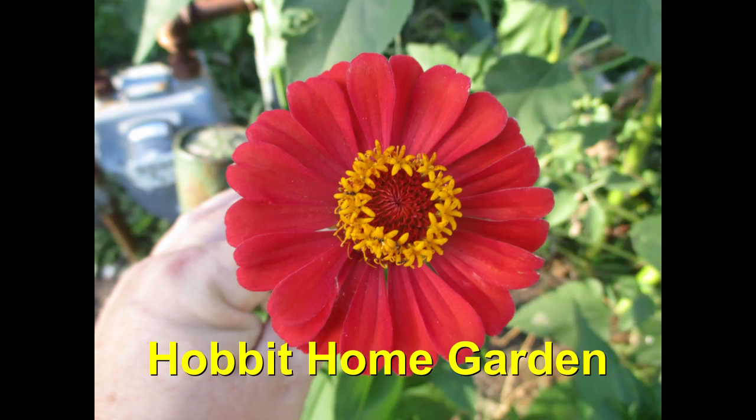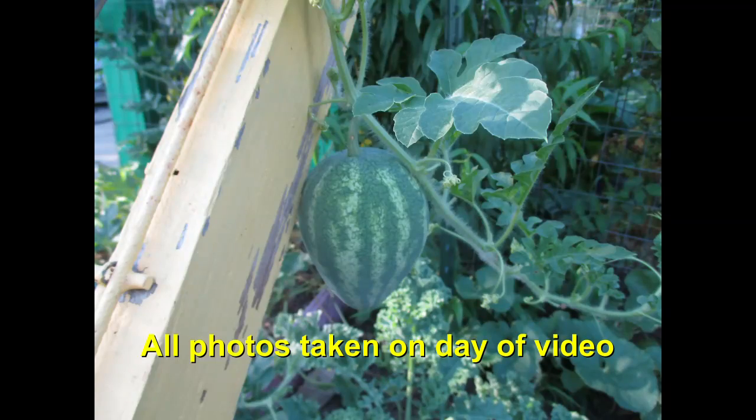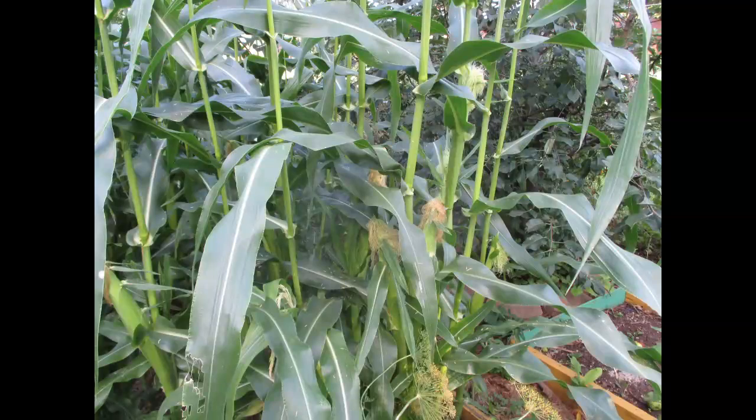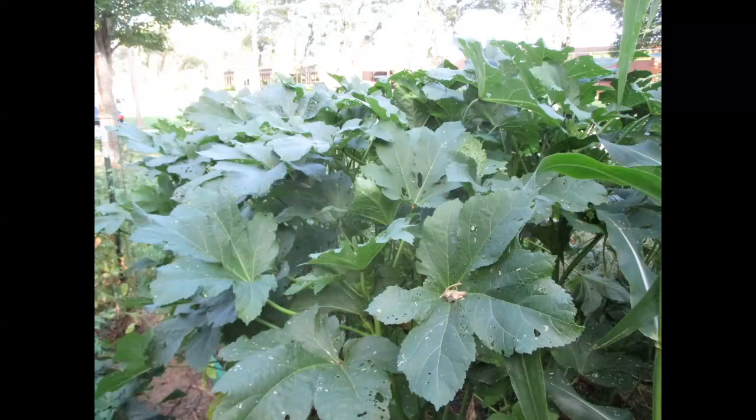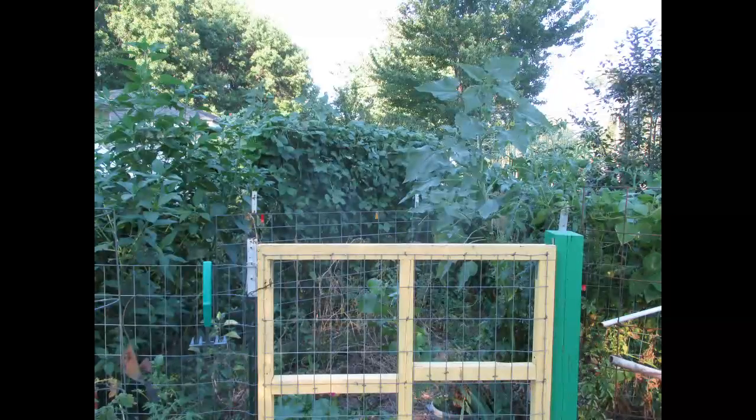Let's go. So today is July 17th, 2017, and I'm going to do a Hobbit Garden update — the front garden. I want to wish my sister Mary happy birthday; it's her birthday today. So in case she sees the video, happy birthday. Here we go.